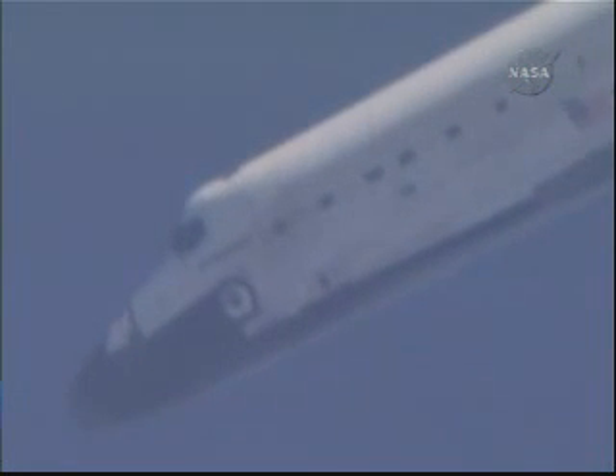Pilot Doug Hurley taking a chance to fly the space shuttle Endeavour around the heading alignment cylinder. Commander Mark Polanski back in control of the space shuttle Endeavour, setting up for the final approach at the desired heading, altitude, airspeed, and rate of descent.